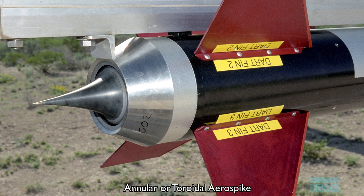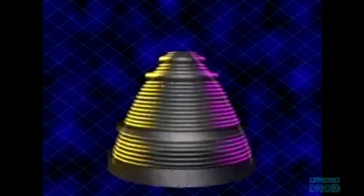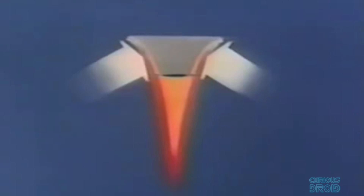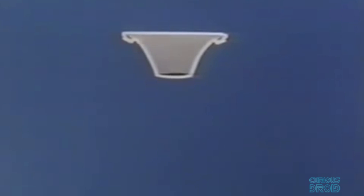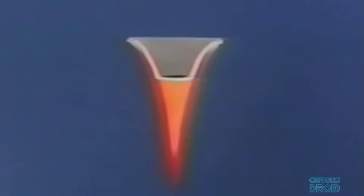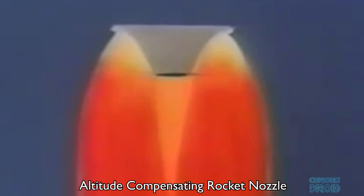The two main types of aerospikes are the annular or round ones and the linear or straight ones. The round ones are where we get the name from — if you imagine an inverted bell shape, it becomes a round spike. This spike becomes one side of a virtual bell, while the air pressure surrounding it compresses the exhaust gas against the inner spike. Many now use a truncated spike with a much shorter design than the equivalent engine bell. As the rocket ascends from high air pressure at takeoff to low air pressure at altitude, the shape of the exhaust flow changes to keep it at its optimum shape and thrust. This is called an altitude-compensating rocket nozzle. Although it may not be as efficient as a bell at any single altitude, it outperforms bell nozzles overall.